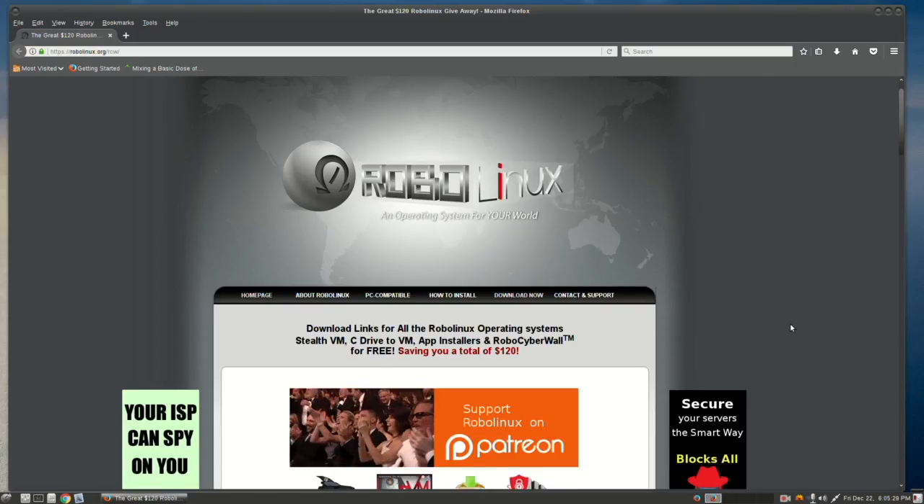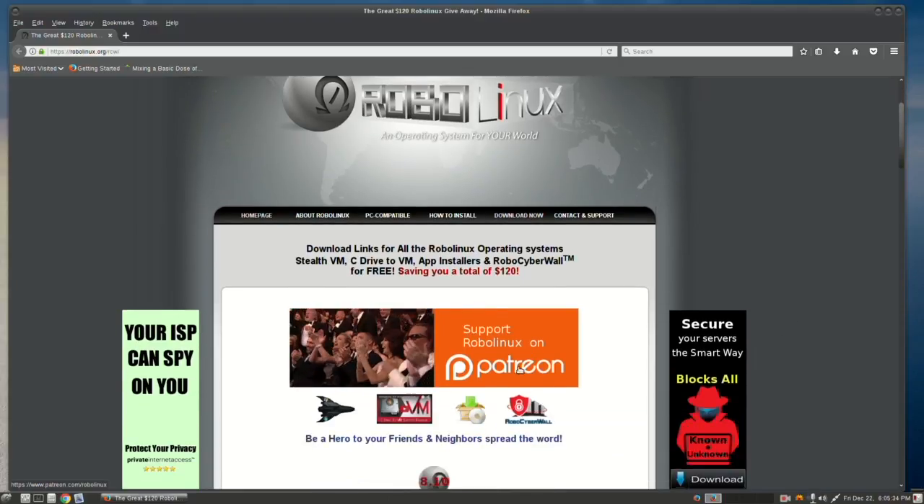On most RoboLinux webpages you'll see our support RoboLinux on Patreon link. That's really important because now that all of our software is going to be free, we really need your support in order to continue serving you. It doesn't have to be a huge commitment — it can be a dollar a month. The big reward to our Patreon users is that they get free technical support on all of our software, including the operating systems.